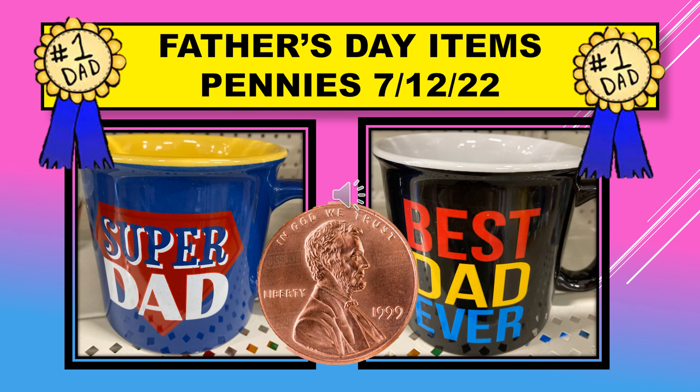The first item on the penny list is Father's Day items. Anything that was out when Father's Day was happening — if you can find anything, it's probably going to be a penny. I saw mostly only these two mugs; I don't think they're still in my store, but if you can find them, they will be a penny on July 12th.